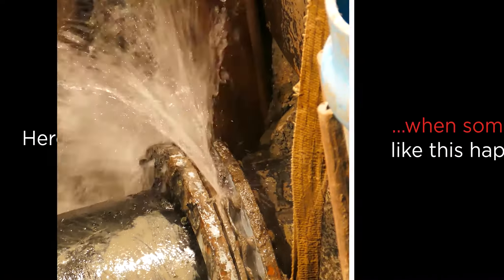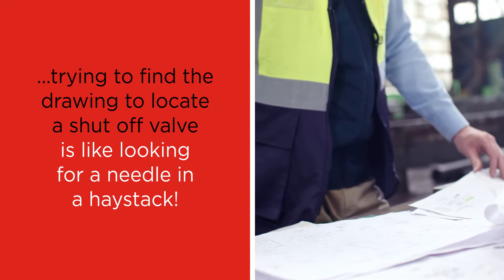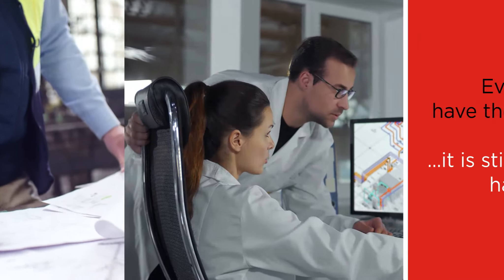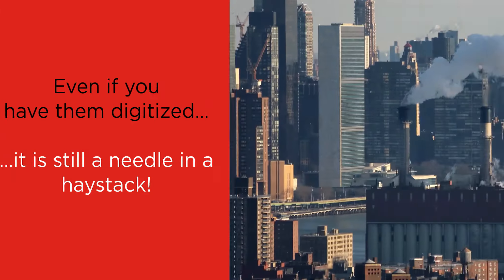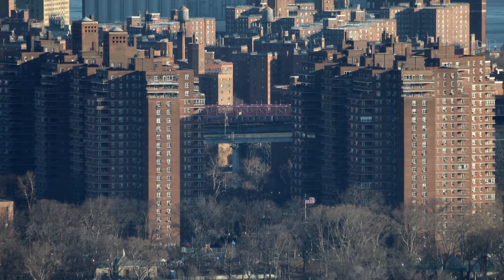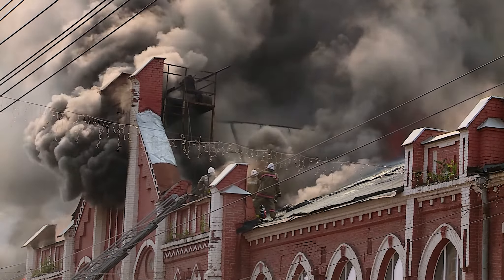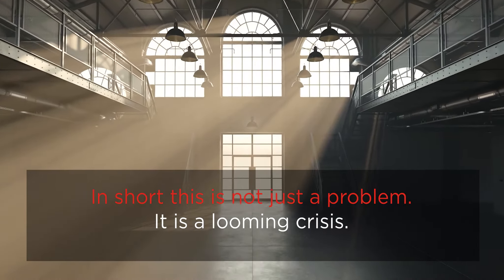Here is the challenge. When something like this happens, trying to find the drawing to locate a shutoff valve is like looking for a needle in a haystack. Even if you have them digitized, it is still a needle in a haystack. As the buildings age, it creates a debilitating bottleneck in case of emergencies, whether caused by an accident or a natural disaster. In short, this is not just a problem — it is a looming crisis.